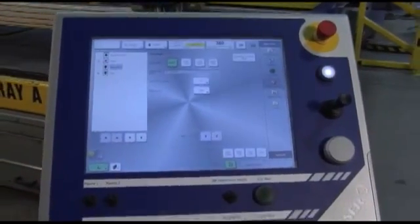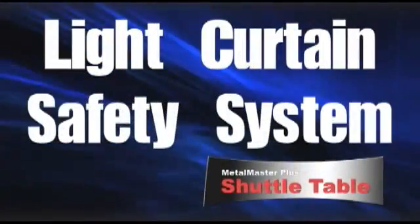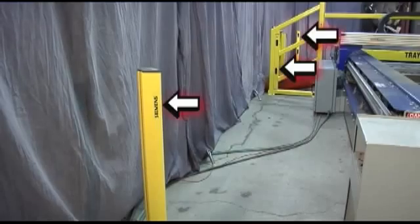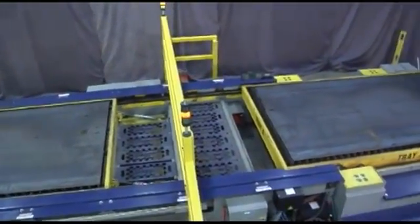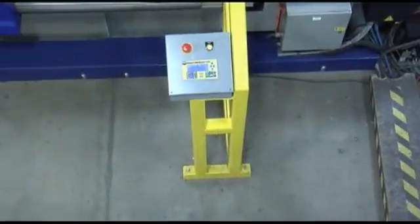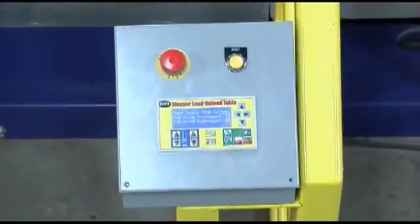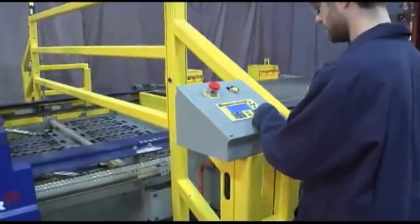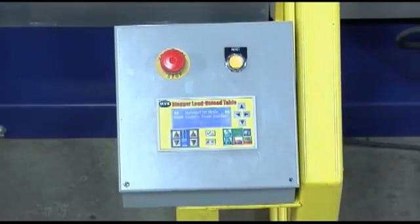The operation of the pallet trays on the shuttle table is performed at the main console. A light curtain system is utilized for perimeter guarding, which provides a safety solution while maintaining good accessibility for plate loading and unloading operations. An additional control pedestal with an operational display is located at the midpoint of the machine, with a reset for the light curtain system to provide an operator with visual confirmation after plate loading and unloading operations are complete for safe operation.